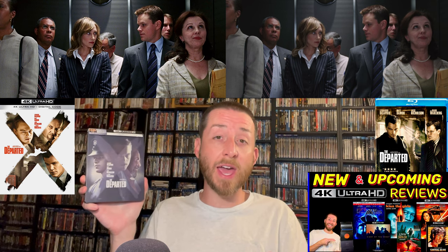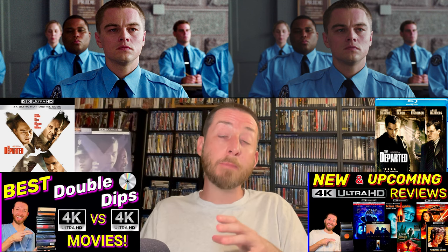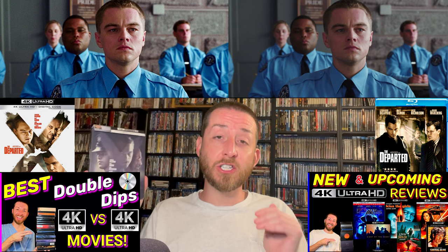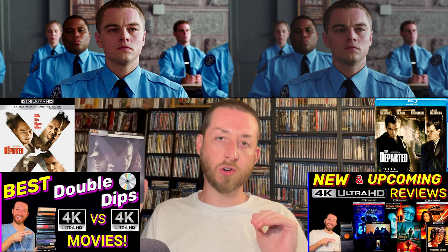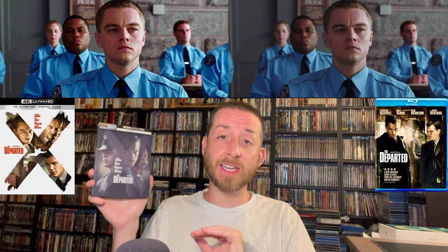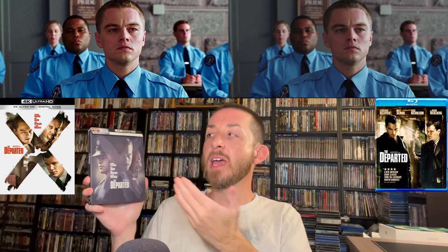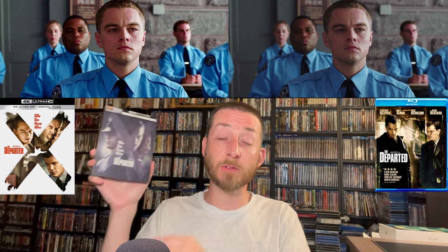If you want a recommendation of another personal favorite crime drama that goes along with how much I enjoy The Departed, check out Carlito's Way — I did an exclusive 4K versus Blu-ray image comparison review and also a 4K versus 4K comparison, both available right now on this channel. If you like The Departed you will love Carlito's Way. I love Leonardo DiCaprio in The Departed — him and Matt Damon do an outstanding job. Jack Nicholson has scenes that just really scare you with his intense performance, and Martin Scorsese was at the top of his game with this film from 2006.